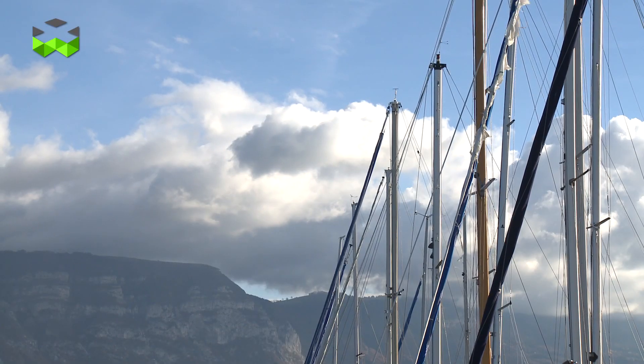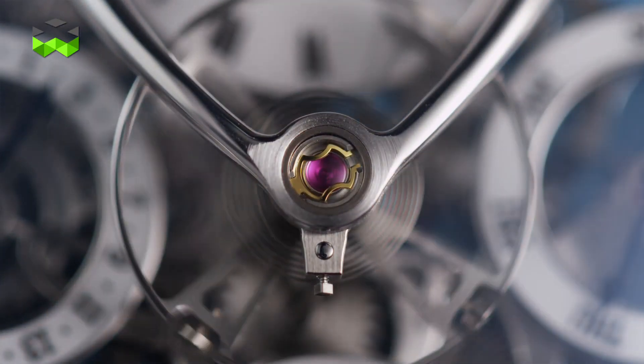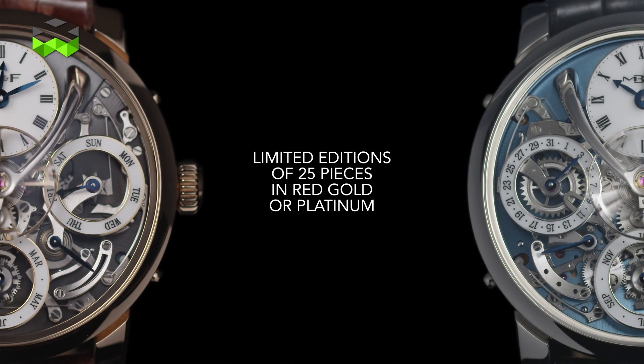The Legacy Machine Perpetual comes as a limited series. There are 25 red gold and 25 platinum timepieces that have been produced, and it's going to be a big hit for collectors. This is really an interesting and beautiful watch.